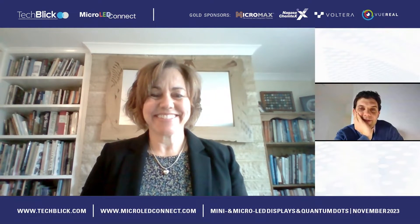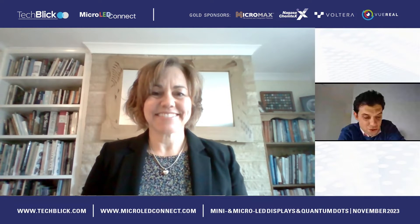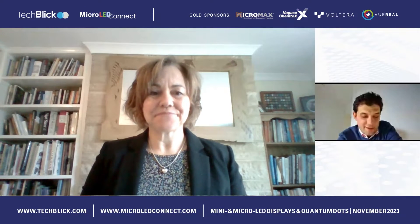Hi, Kasia. Thanks for having me. Nice to meet you. Thank you for joining us. It really is a pleasure to have you. She is with Cubos Semiconductor and will be telling us about that all-important topic of red micro LEDs for AR and VR applications. So we're really looking forward to your presentation. Whenever you're ready, you can begin, and we look forward to it, and I wish you good luck.